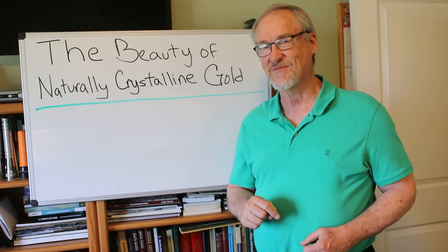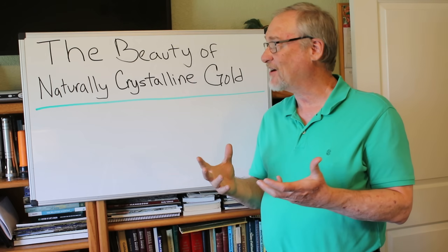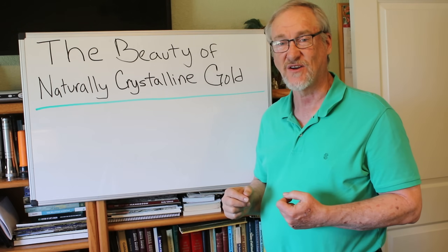Hey, I'm Chris Roth, the Professional Prospector, and today I'm going to talk to you about the beauty of naturally crystalline gold.